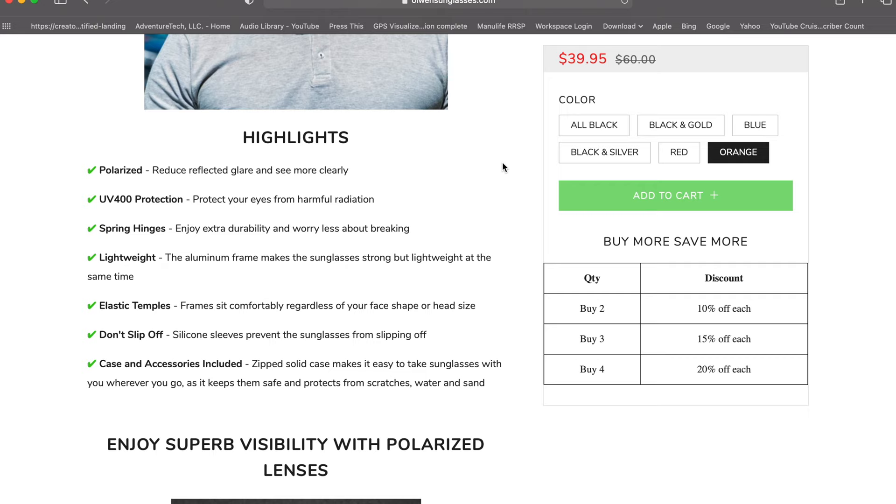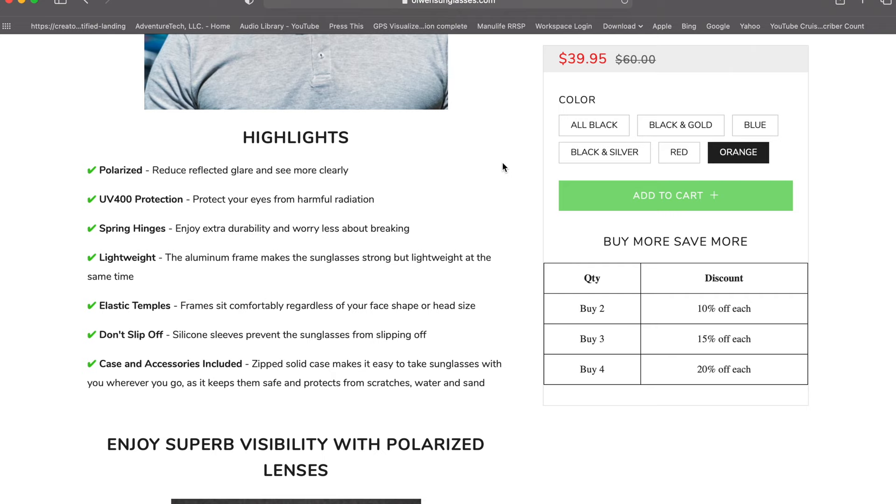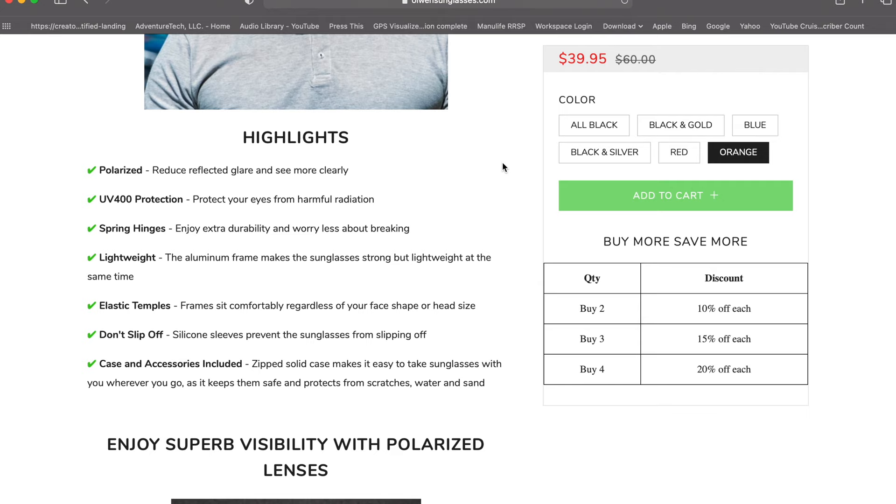So let's just take a look at some information about these sunglasses. This is something sent to us from Olwen. They say their aviator sunglasses come with the following benefits: polarized — reduce reflective glare and see more clearly; UV 400 protection; spring hinges for increased comfort and durability; lightweight aluminum frame; elastic temples so frames sit comfortably regardless of your face shape; a silicone sleeve that prevents the sunglasses from slipping off; and a zip solid case included so they're safe from scratches, water, and sand.